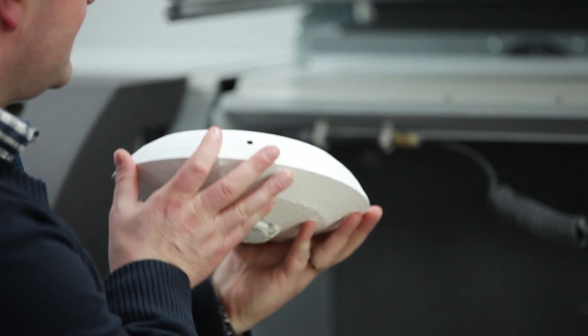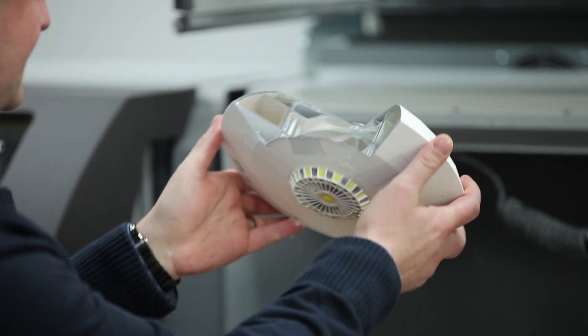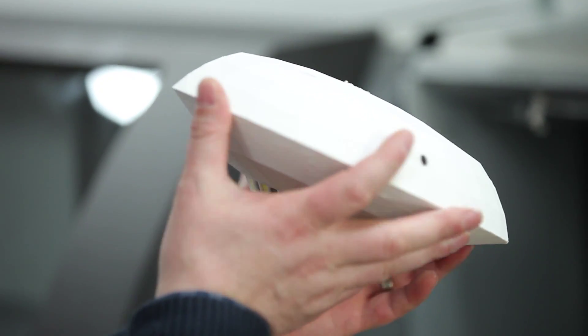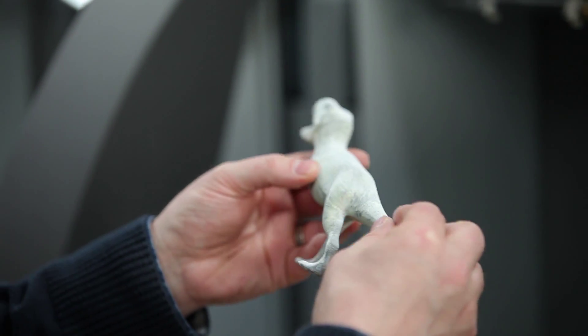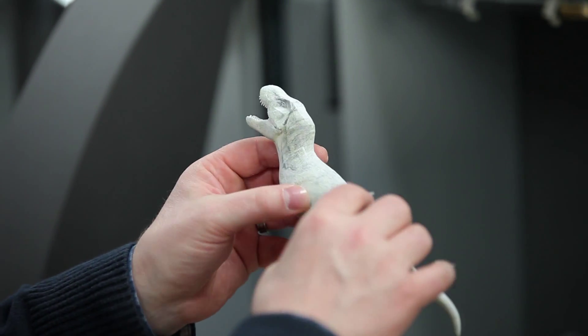I think it's the most disruptive technology we've seen in the information age. Humans are great at imagining things, and what we saw on the internet was people imagining how they could move information and ideas around. 3D printing actually allows us to make ideas become physical realities — we can take information and software and transform it into physical things.